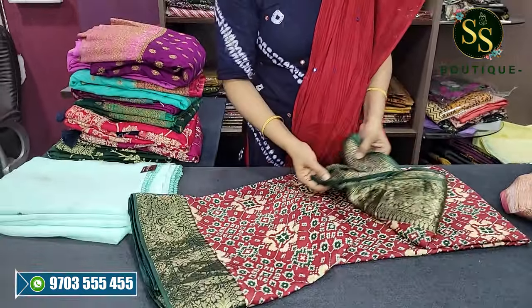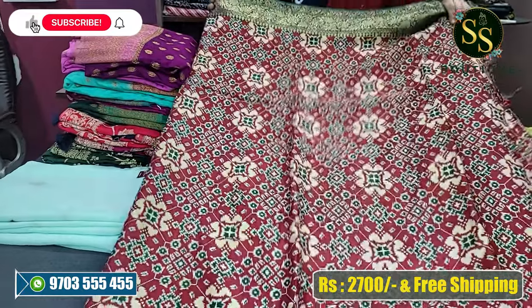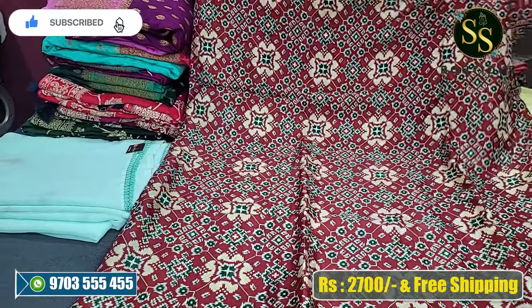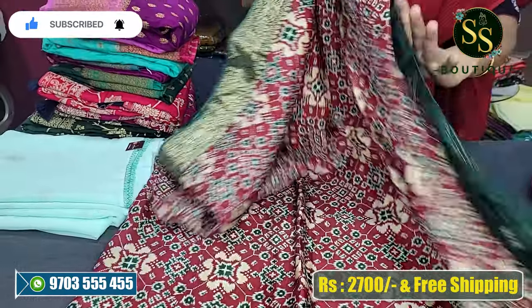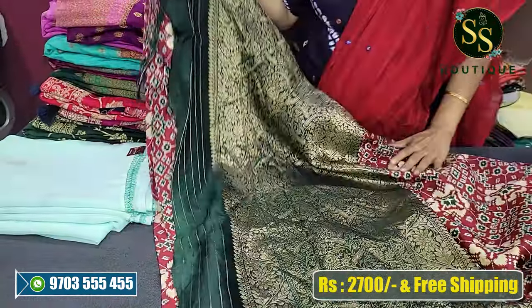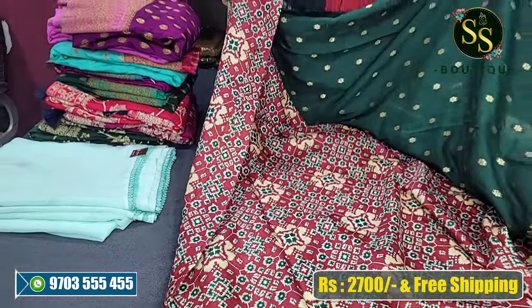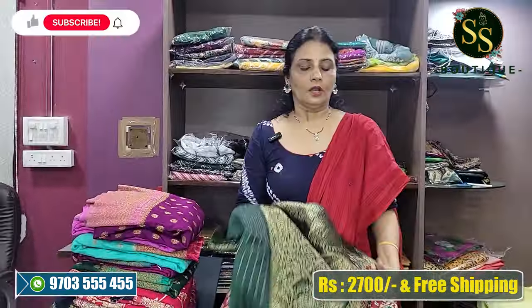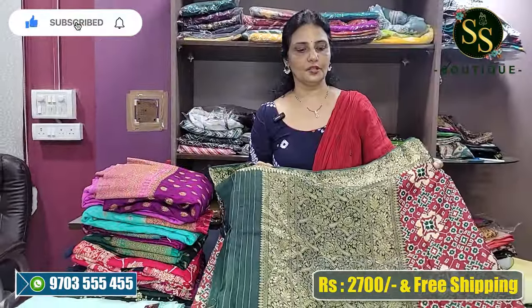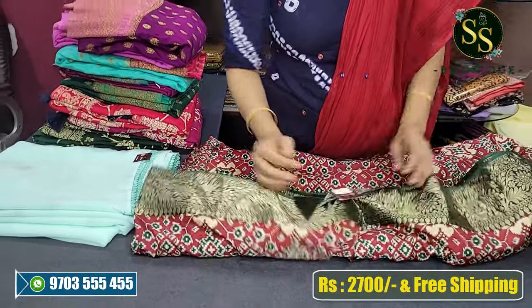This is the color design - all-over color design in maroon and green color combination, with a green color border and zari weaving. The blouse is a rich green color blouse. We have pure chinon fabric at a very reasonable price - actual cost 3,700, now at 2,700 rupees.